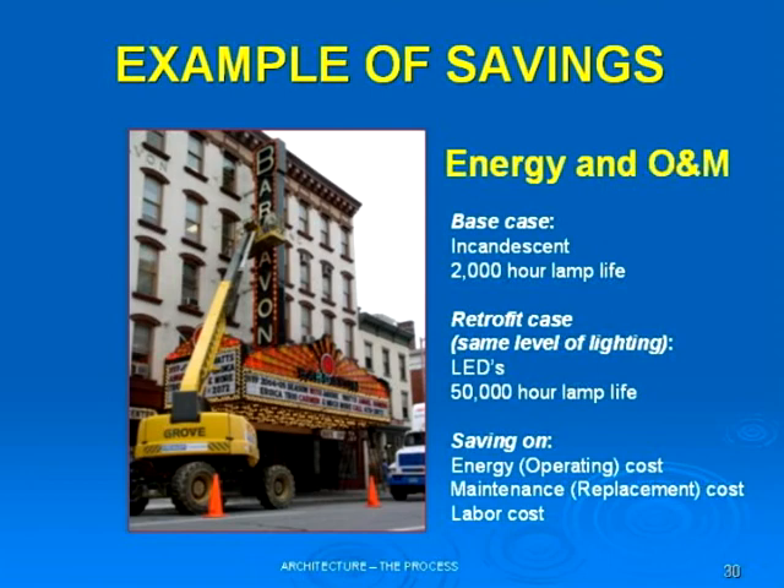Here's an example. We just looked at a lot of marquees on Broadway. This is a marquee theater. The base case is incandescent lamps — they'll last about 2,000 hours. If they're on six hours a day, that means that once a year we have to bring in a lift and change all the bulbs.